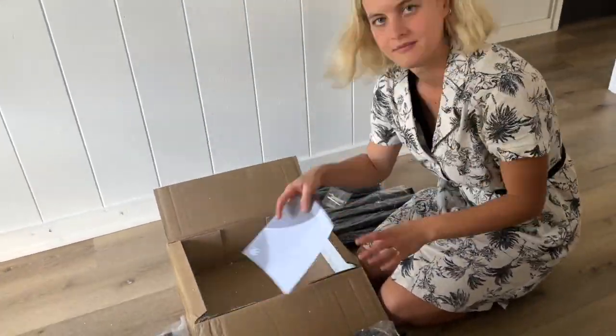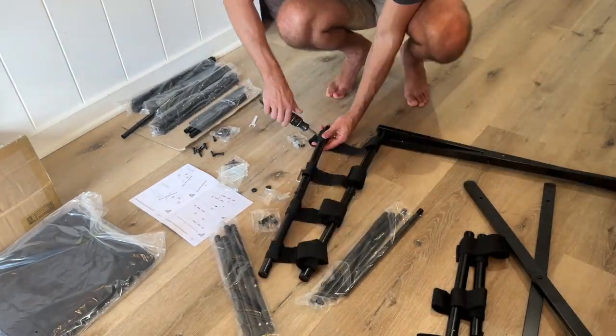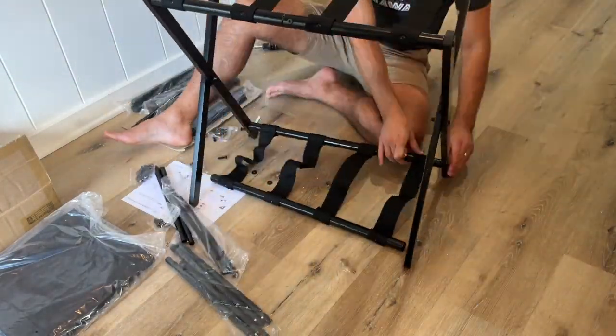This is a very neat luggage rack with storage, and I'm going to show you how my husband assembles it. This was sped up by 2,000%, so it did take a little bit.